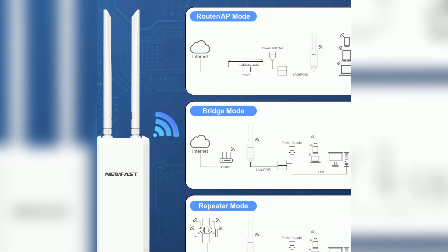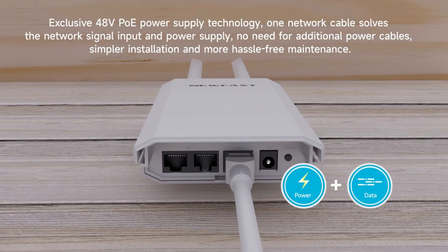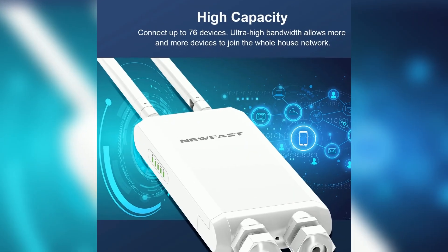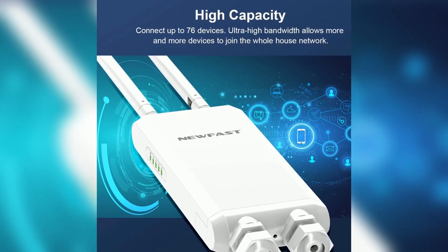The easy installation process and Power over Ethernet capability make it convenient to set up and maintain. Additionally, it can connect up to 76 devices simultaneously, making it perfect for busy households or small businesses.